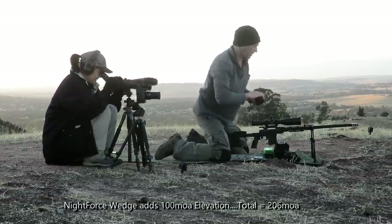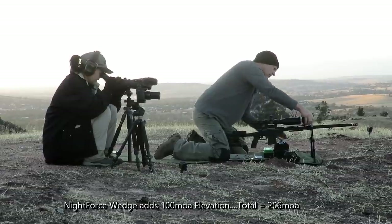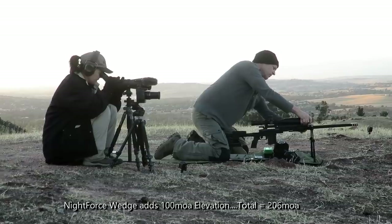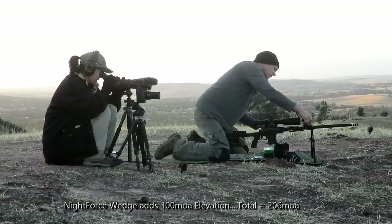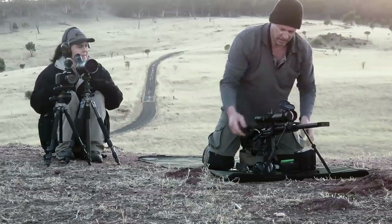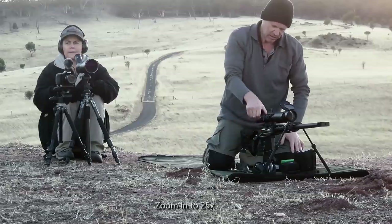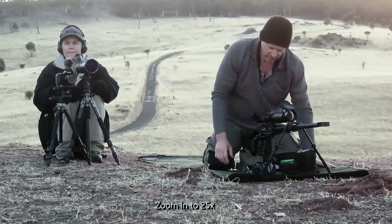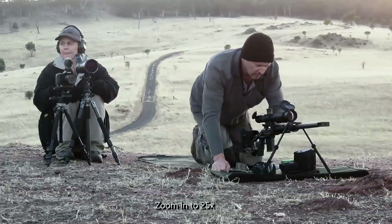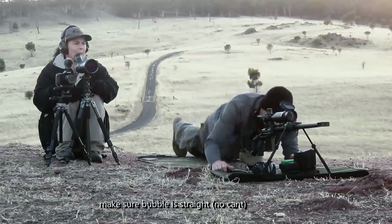I'll put this on the prime. Makes it 213. That wasn't going to work. I'm going to bring it up. I'll cut this off — it should be tight. It is.